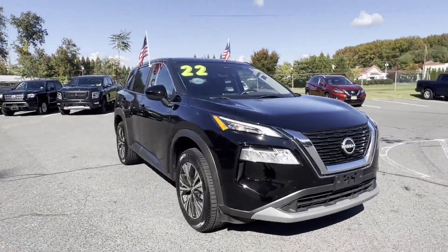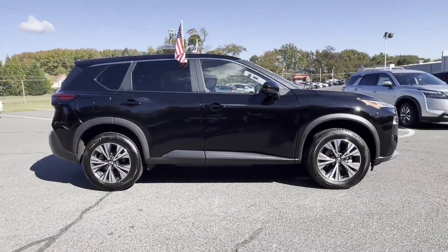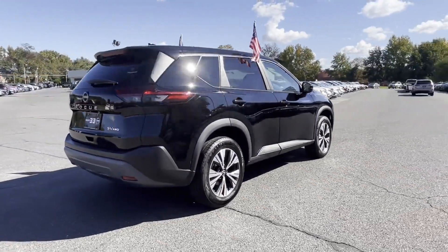2022 Nissan Rogue. With less than 39,000 miles on the odometer, this SUV offers space as well as power and performance.